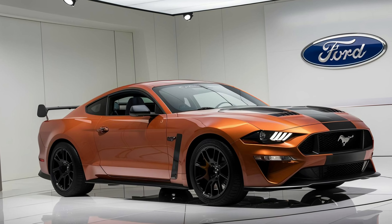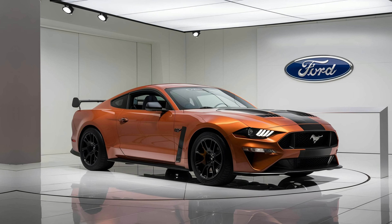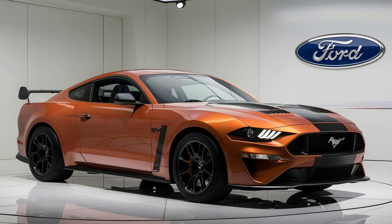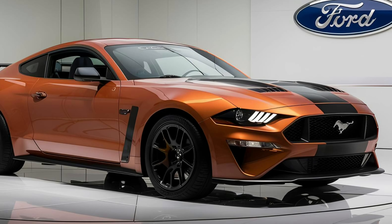The 2025 Ford Mustang Boss 429 is a true automotive legend. Its iconic design, incredible performance, and exhilarating driving experience make it a must-have for any muscle car enthusiast. If you're looking for a car that will turn heads and make a statement, the Boss 429 is definitely worth considering. Thanks for watching — don't forget to like, subscribe, and hit that notification bell for more awesome car content.